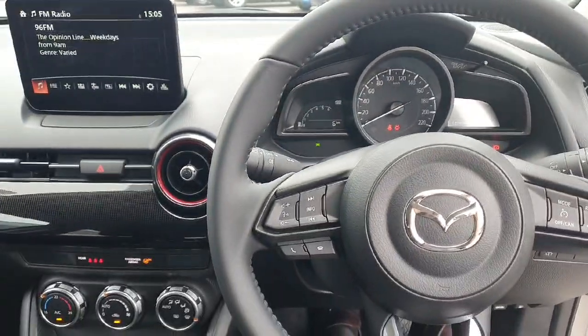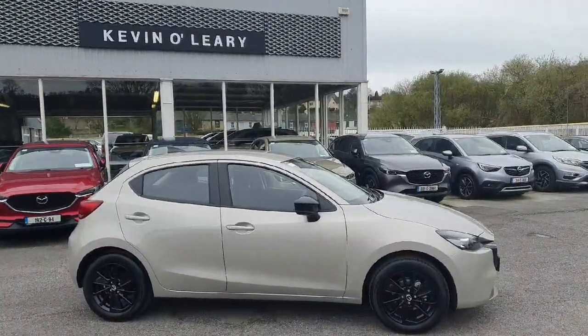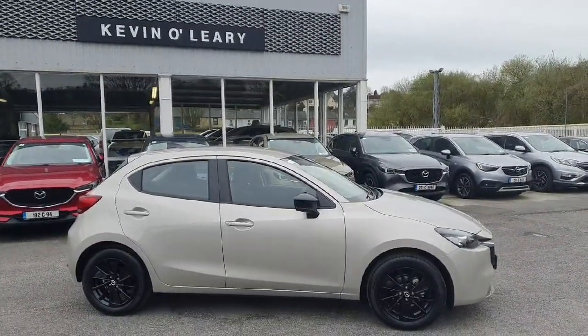The finish throughout the Mazda 2 is absolutely superb. This Mazda 2 is available here at Kevin O'Leary's with low-rate finance and no deposit finance.